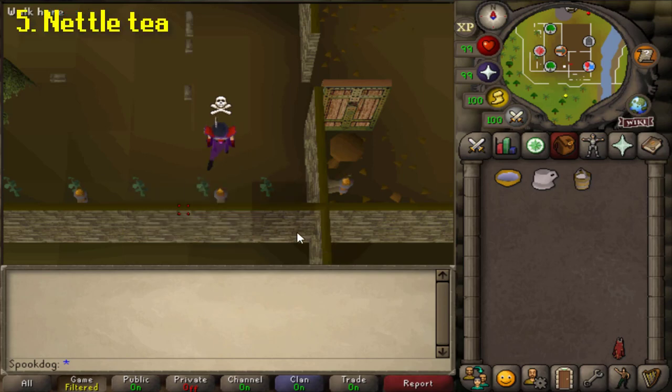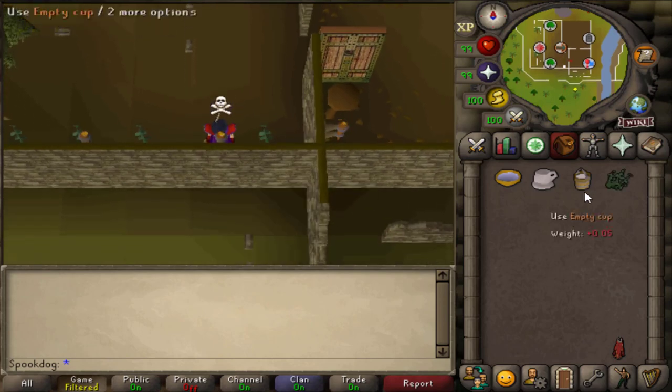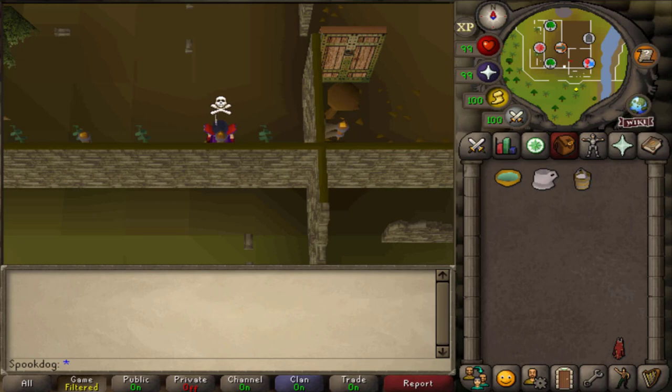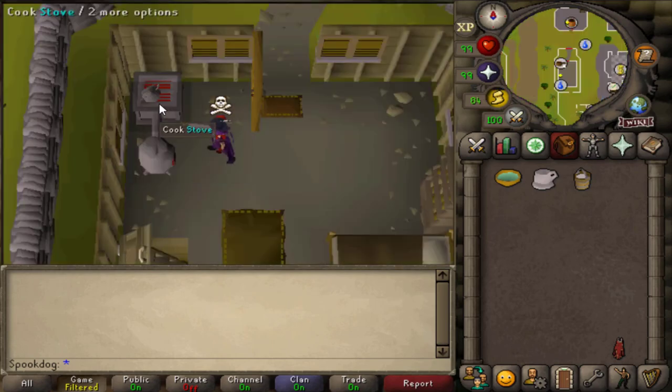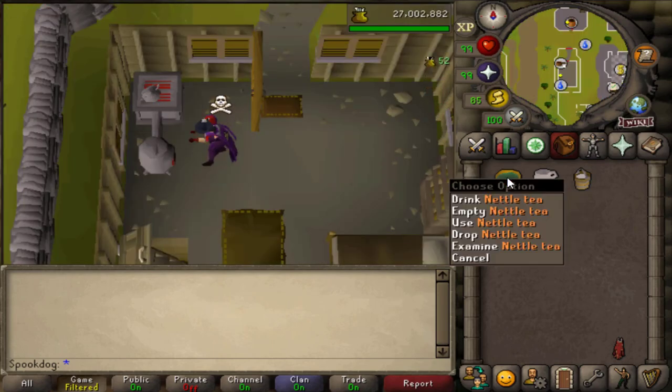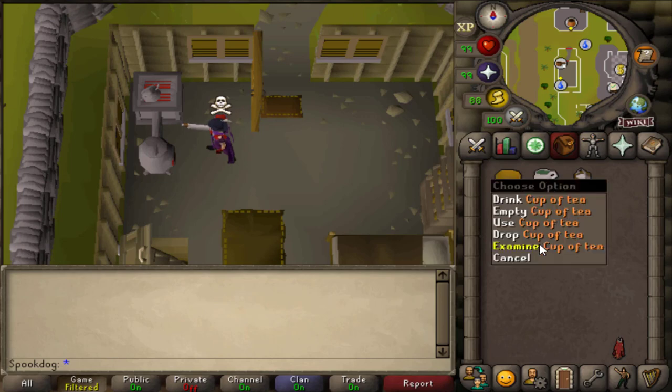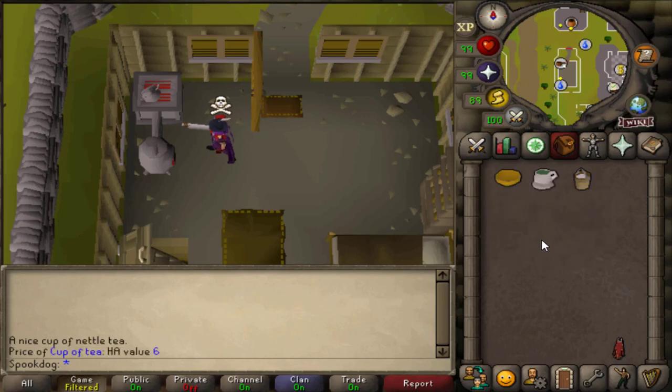Next is nettle tea. This heals 3 HP and gives 5% run energy. Here's how to make it: you need a bowl of water and you have to pick some nettles — make sure you wear gloves for this step. Then you boil the nettle water to make it into tea. Optionally, you can put it in a cute little tea cup if you have one. Probably the easiest way to obtain a cup is stealing tea from the Varrock tea stall and drinking the tea. Another option is to add milk.